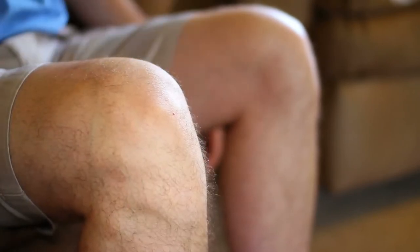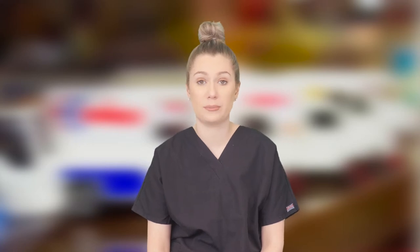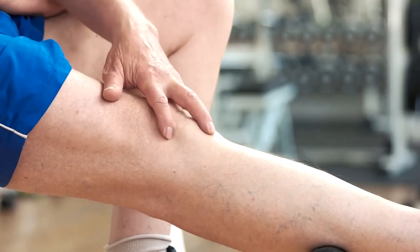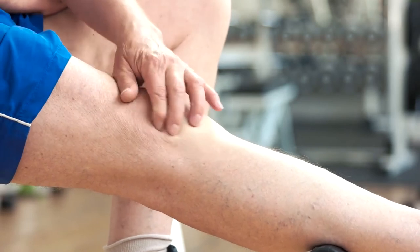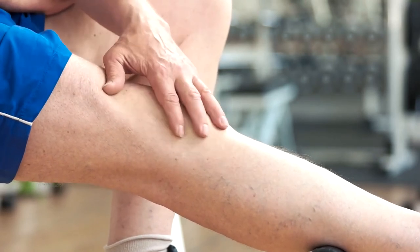A TENS unit from Health Make Forever is also a really great non-invasive way to help target your muscle cramps. A TENS unit uses electrotherapy to redirect how our brain perceives pain and to interrupt our pain cycle. It also creates endorphins and sends them to the area where we are feeling pain, which is our body's natural painkiller.